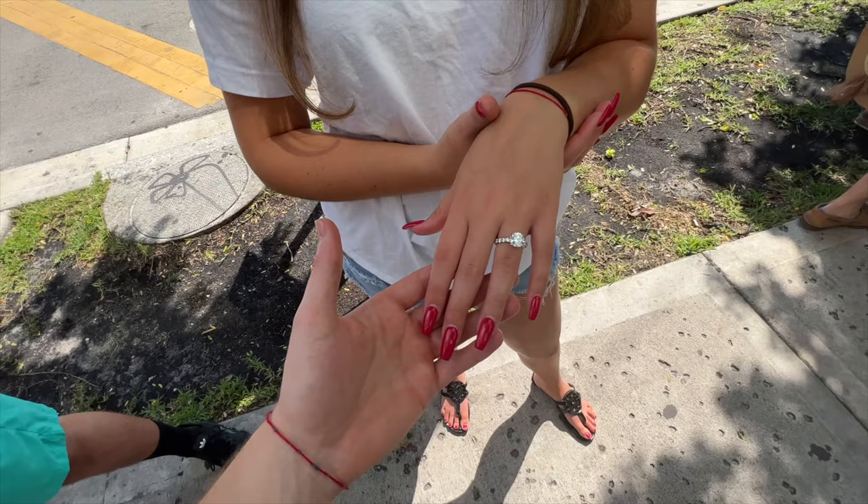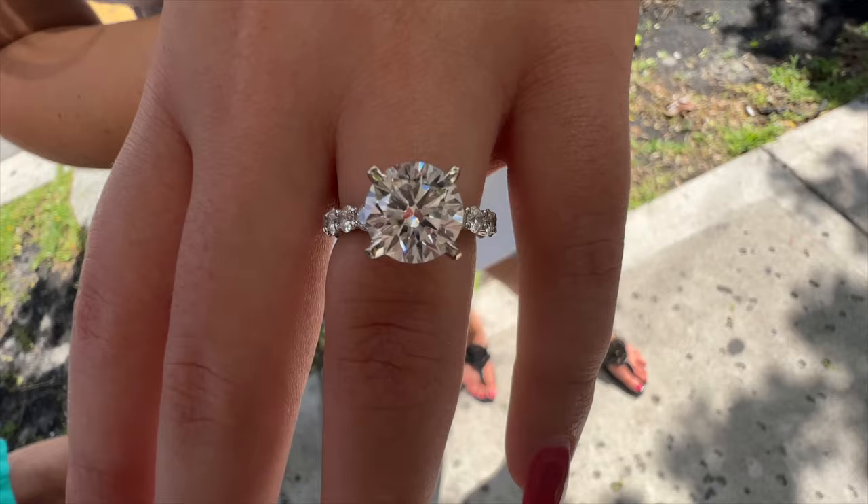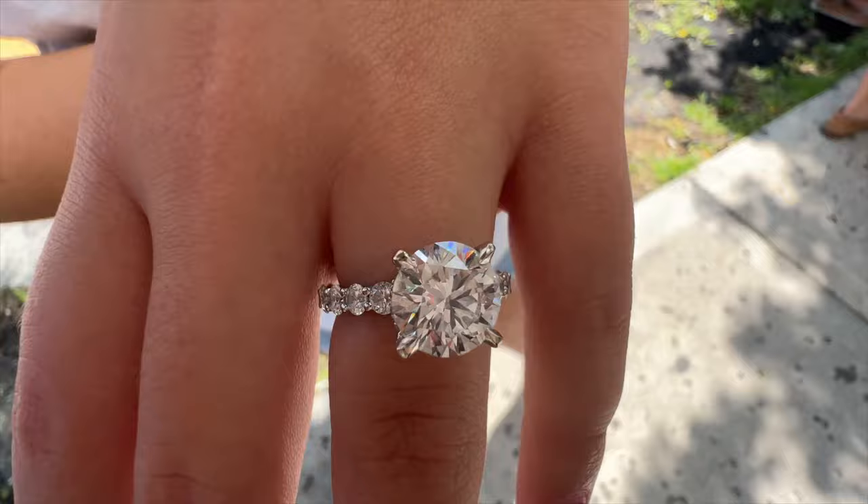We're trying out the new macro lens on the iPhone 13. As you can see, you can get very, very close-up shots — the diamond just looks incredible this close up. That's insane.